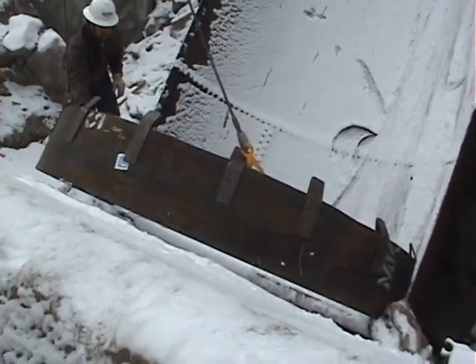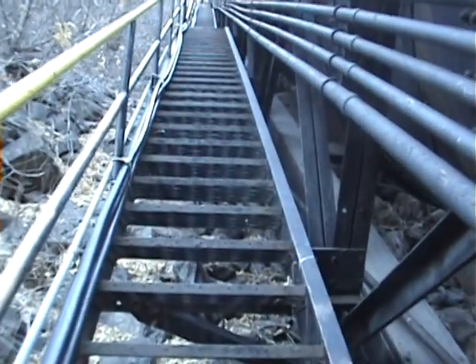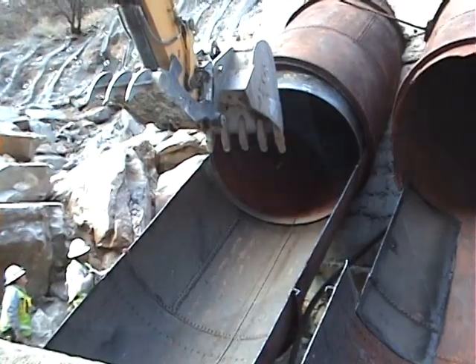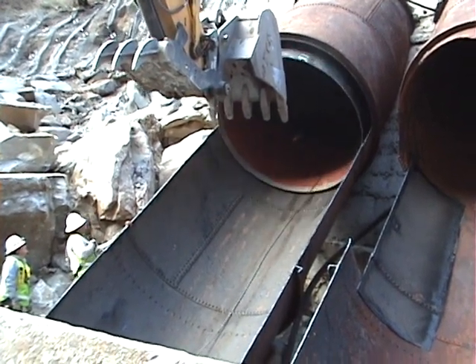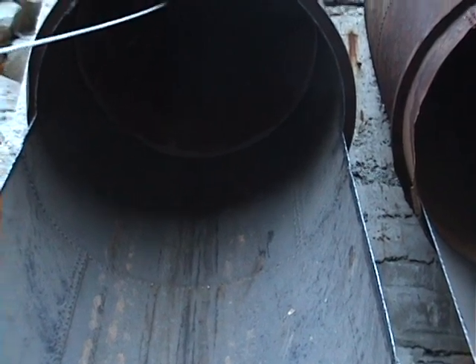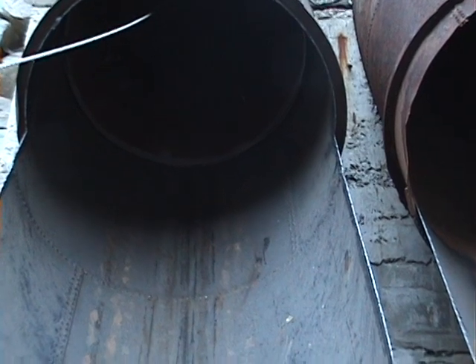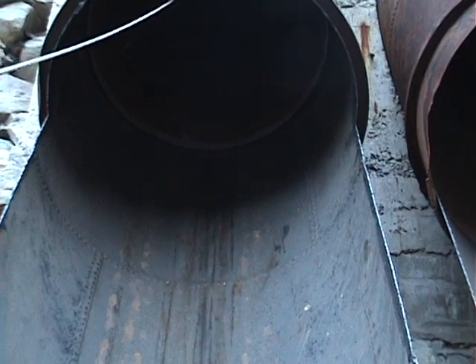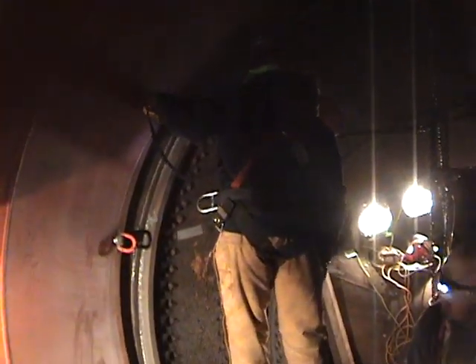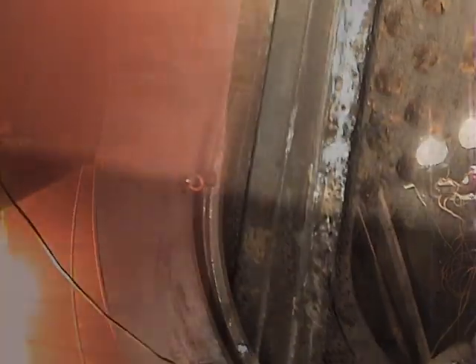We've run into surprisingly few problems, and those have been solved quickly. The top and bottom of the penstocks are narrower than the rest — our first reducer segment got hung up, so we had to back it out and try again. The only extra cutting we've had to do so far was near the top, where the angle changes from 22 to 45 degrees. The radius of the new pipe didn't quite fit the old, so we lowered the section out, cut off a one-foot piece of pipe, and pulled the adjusted section back into place. This time, it was a perfect fit.